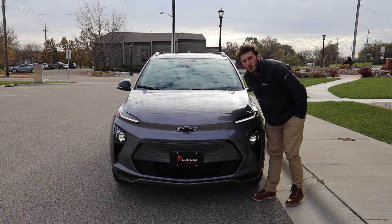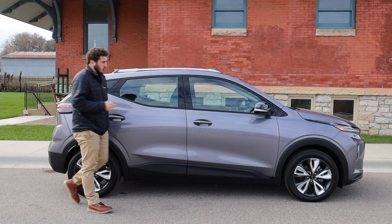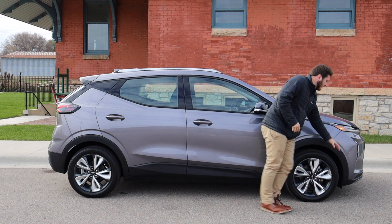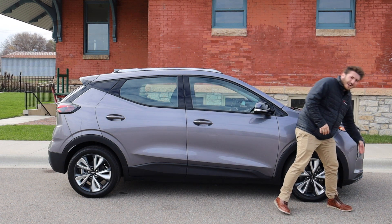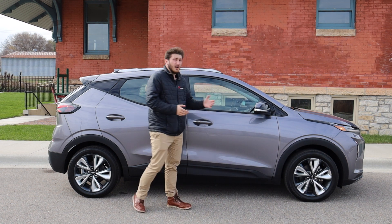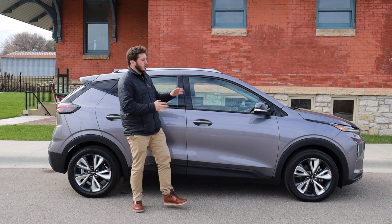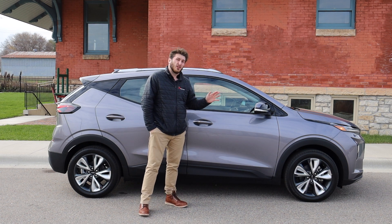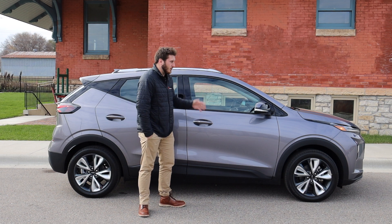Moving to the side of the Chevy Bolt, something cool is a small opening just behind the front wheel. That area under the headlight allows a little bit of air to come through — whether that's for brake cooling or a bit of front downforce, I'm not entirely sure. But it does allow some airflow, so there is actually a functional vent on the front of the Chevy Bolt. Kind of interesting, kind of cool.